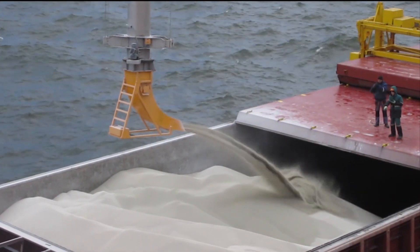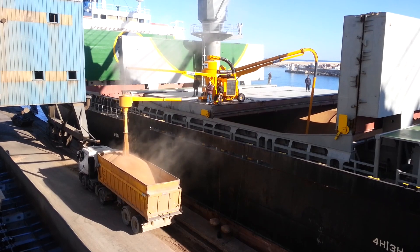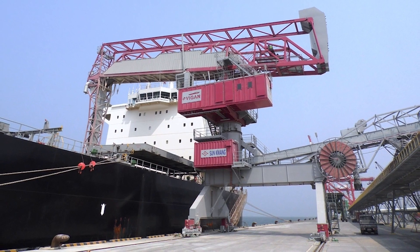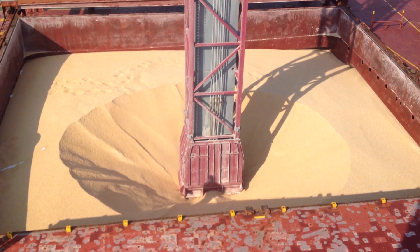Our small grain pumps are suitable for multiple purposes, such as trucks, trains, warehouses or silos. Moreover, Vigen offers complete turnkey port terminals.